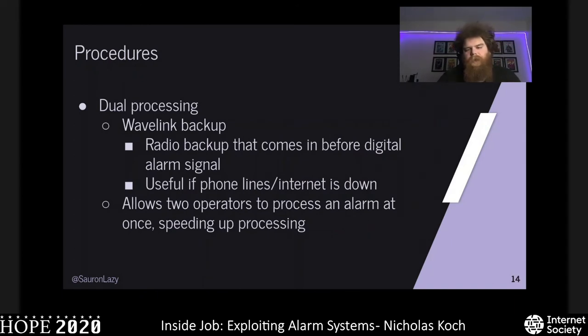Door processing is typically only seen with Wavelink systems, because the Wavelink signal comes in first over the airwaves, and then the digital signal comes in over the phone lines or internet. This allows us to process signals at double the normal speed since we have two signals. However, in a small central station doing dual processing, that means one less operator available to handle a whole stack of alarms.